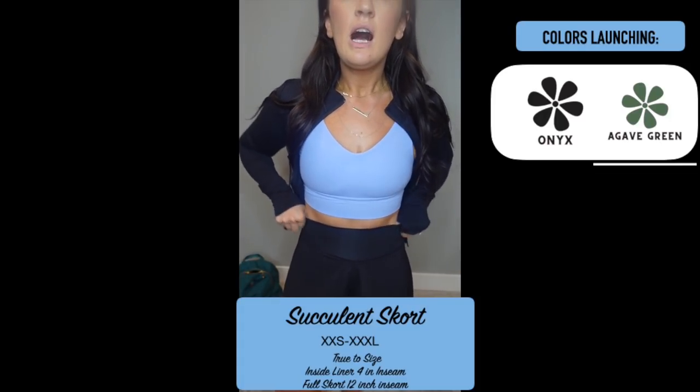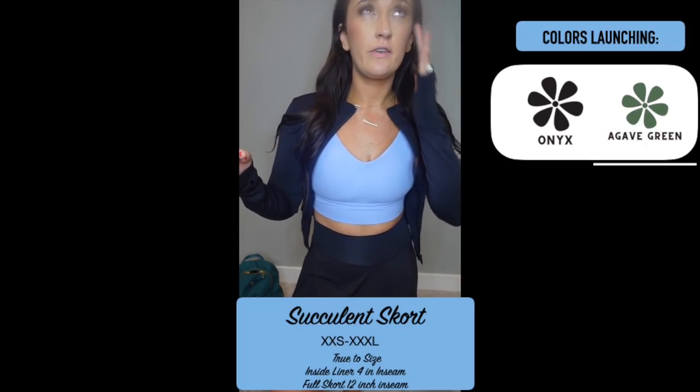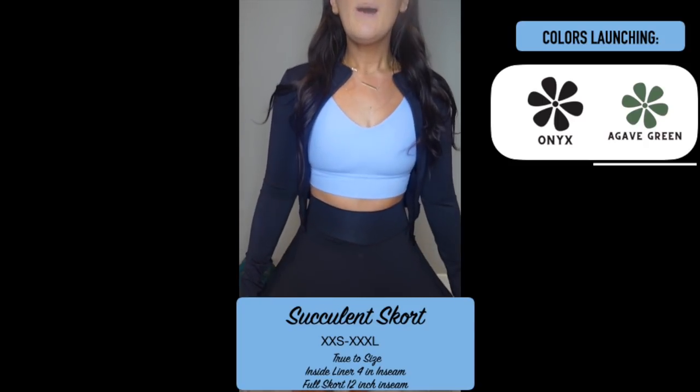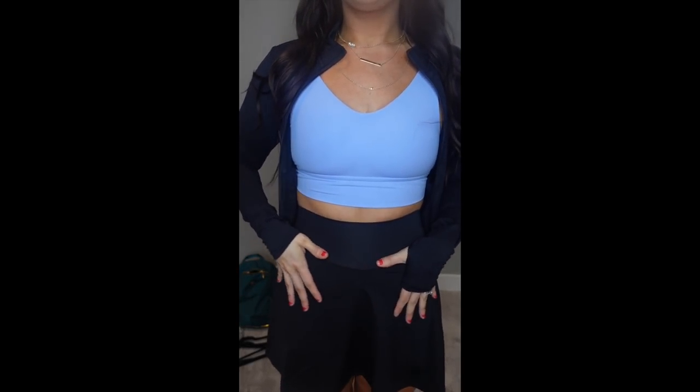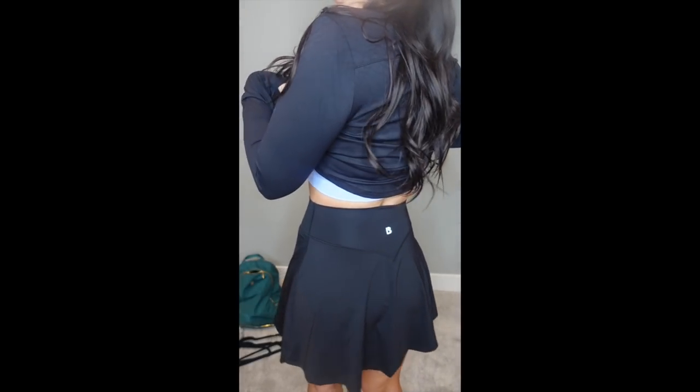Quick break — I totally forgot to mention this skort. It's a freaking skort, you guys — so cute! It has a liner underneath with pockets where you can put your phone, a ball, whatever if you're playing tennis. The skirt itself is the perfect length. I love that it has a band here to go up high and conceal your tummy, and then it has a little look on the back. It is so dang cute, and they're also making the same thing in a mesh material.